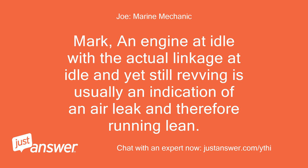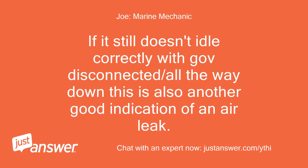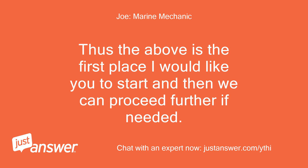Mark, an engine at idle with the actual linkage at idle and yet still revving is usually an indication of an air leak and therefore running lean. An air leak will allow extra air into the engine; combined with fuel it will run faster and faster. If it still doesn't idle correctly with the governor disconnected or all the way down, this is also another good indication of an air leak. That's the first place I would like you to start, and then we can proceed further if needed.